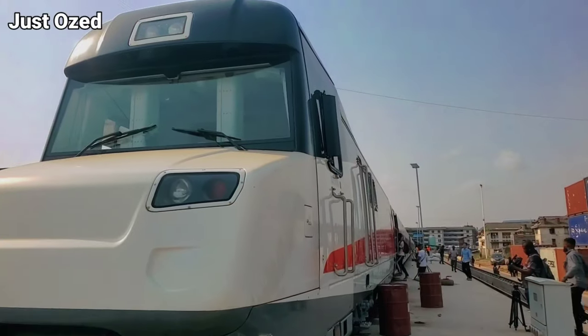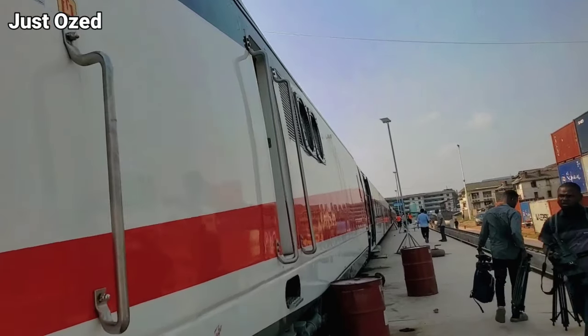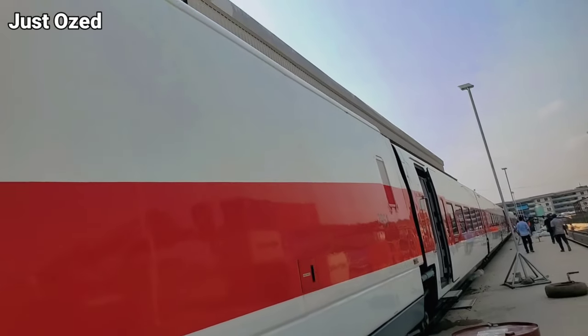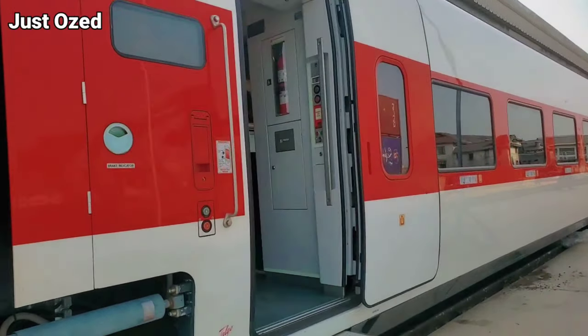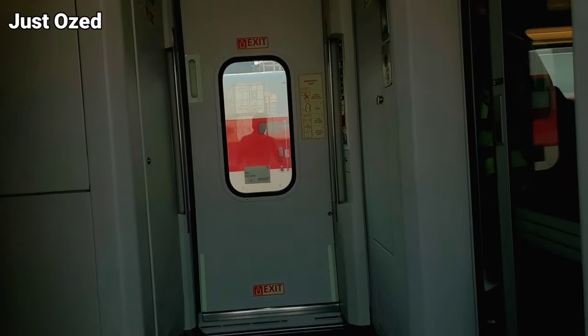Finally, I'm inside the Lagos Redline Metro Rail. Let me take you around and see what I'm saying. If you've been following me on this journey, then you'll agree it's been a long time waiting to hop in and see what the Lagos Redline Metro Rail looks like from the inside. I'm happy to announce that that long wait is over — in this video, we'll be going inside to see all the features. Let's hop in and see what's up.